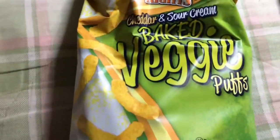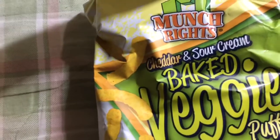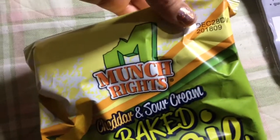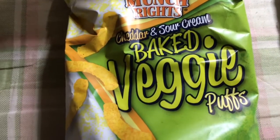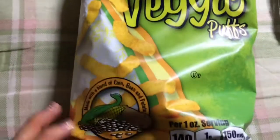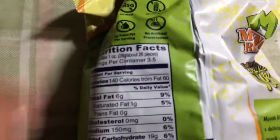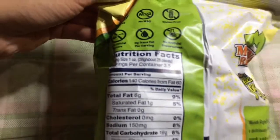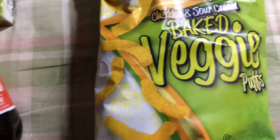So some food things first. If you've watched my hauls, you've seen me buy these — they have them consistently at the Dollar Tree closest to me. These are the Munch Rites Cheddar and Sour Cream Baked Veggie Puffs and they taste kind of like Cheetos. You get 3.5 ounces. They're pretty good and not as salty as Cheetos, though I don't think they're the healthiest.